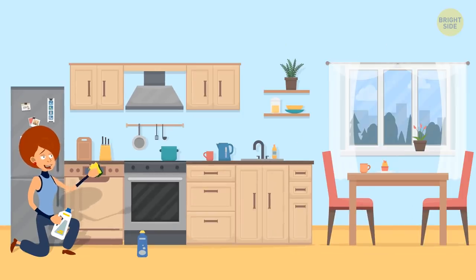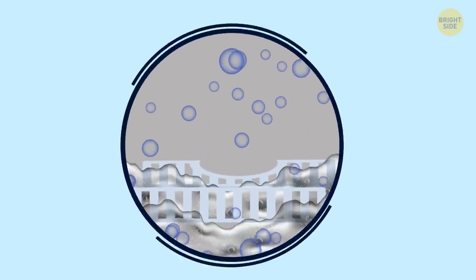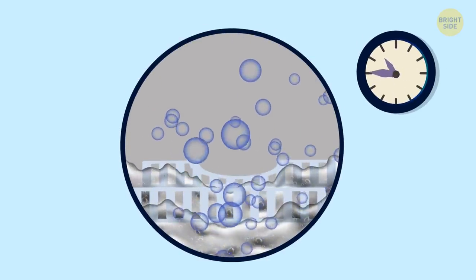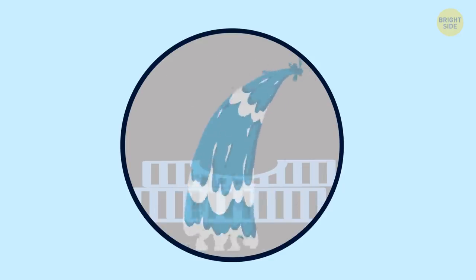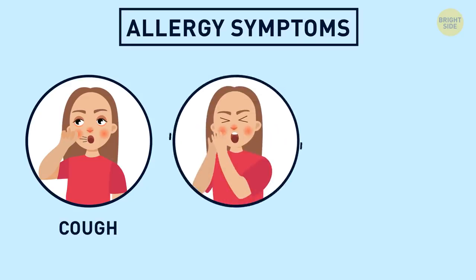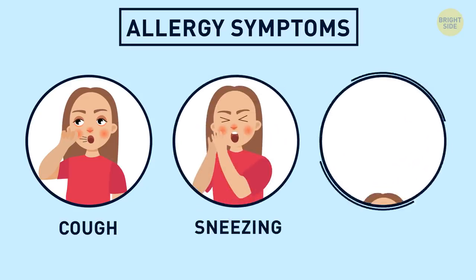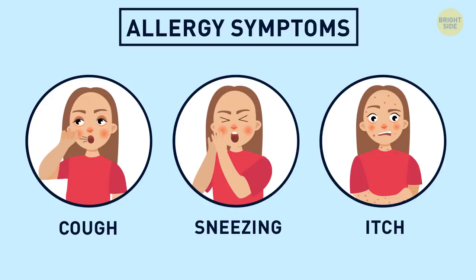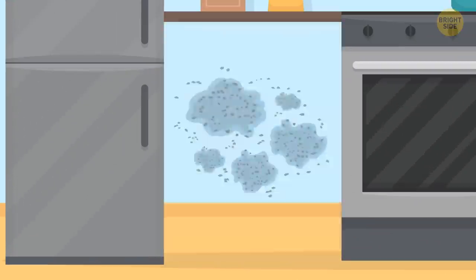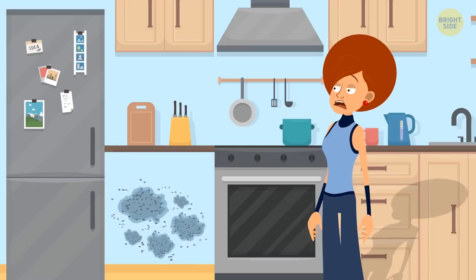Sometimes the silverware baskets can get pretty moldy too. Remove them and soak them in diluted antibacterial detergent for an hour or so, then rinse thoroughly before using. If you're allergic to mold, get ready for all kinds of nasty symptoms like coughing, sneezing, and itching. Sometimes people live with these chronic problems and have no idea it's because mold is growing in places they can't see.